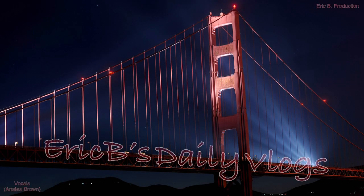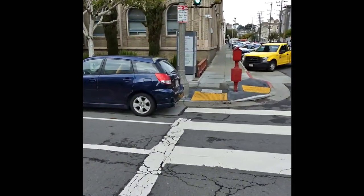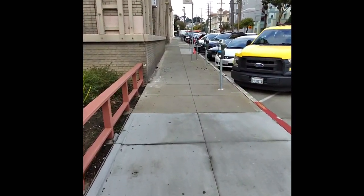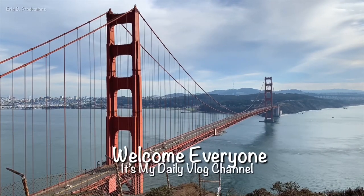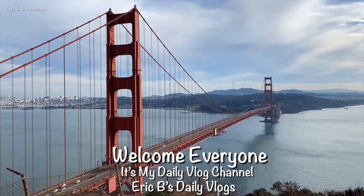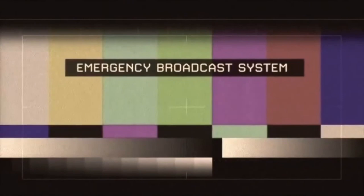Welcome to Eric B's Daily Vlogs. Alright, today we're going to try something a little bit different. I'm testing out the Wayfarer Sunglasses by Ray-Bans to show you how it works. So let's get this started. We interrupt our program to bring you this important message. Welcome everyone, it's my daily vlog channel, Eric B's Daily Vlogs. Happy 2023.